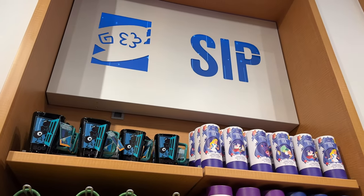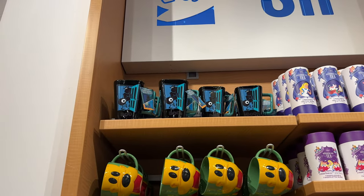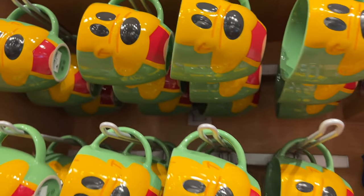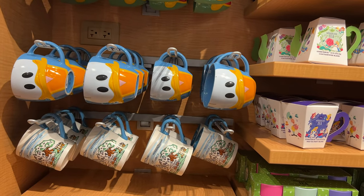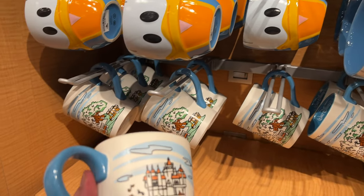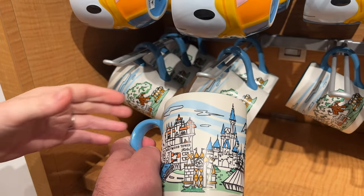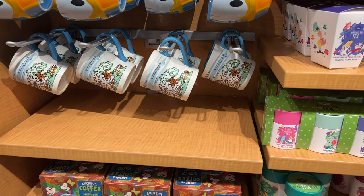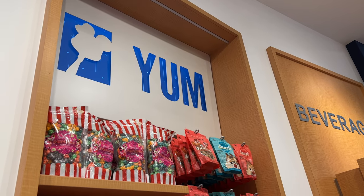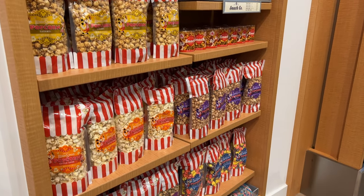Over here they have some mugs and wonderland tea — this mug is really cool. That one is $14.99. They also have Mickey Coffee down here, and of course some snacks — you can get the Main Street popcorn you'd get in the parks, which is good popcorn.